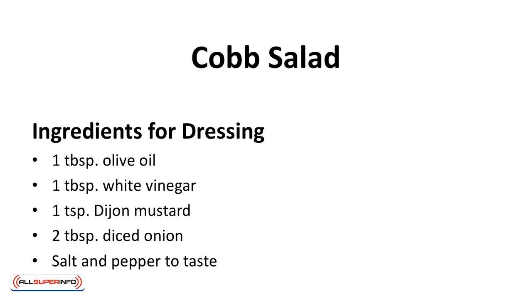Cobb salad. This salad is very high in protein. Enjoy.